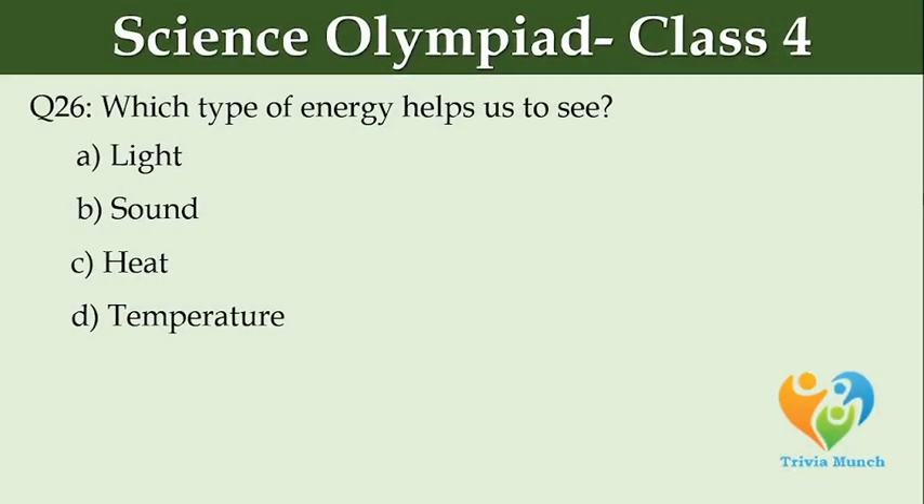Which type of energy helps us to see? Option A: light. Option B: sound. Option C: heat. Option D: temperature.